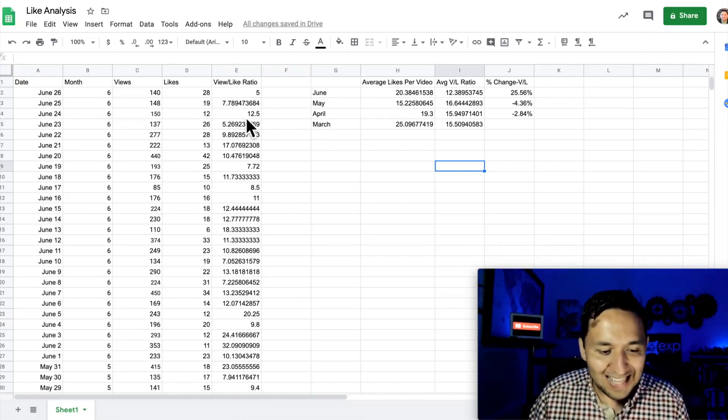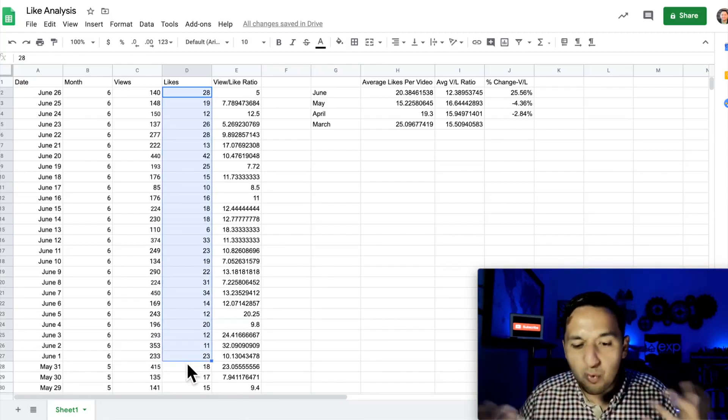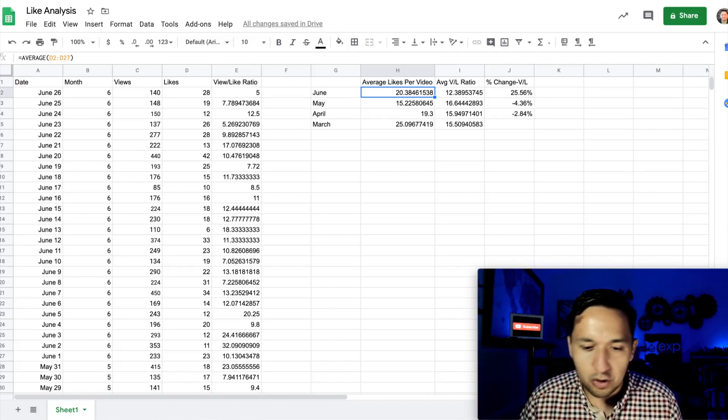Taking that into consideration, I looked at every single video that had been published and averaged the number of likes. That's a very rough way to do it, but I just wanted to see what that average was like. As you can see: June, every video averaged about 20; May, the average was 15; April was 19; and March was 25.